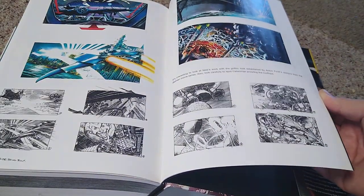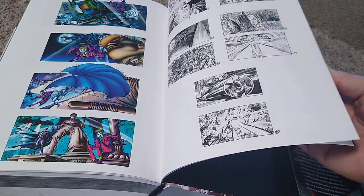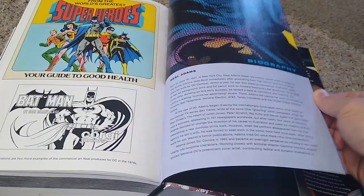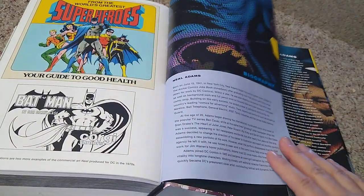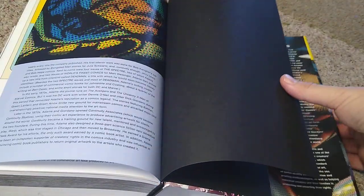There are storyboards and presentations — this was for some kind of amusement park that never got off the ground. More sketches, and then these were commercial art that Neal Adams had produced. And then we have a biography of Neal Adams.